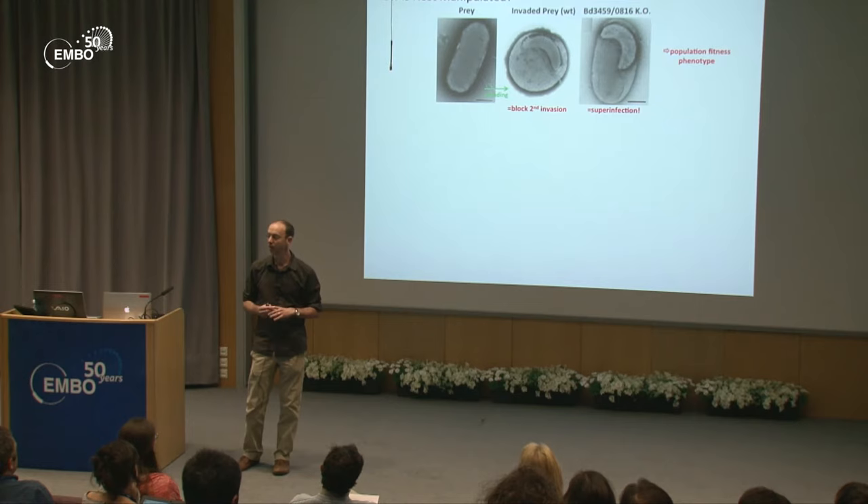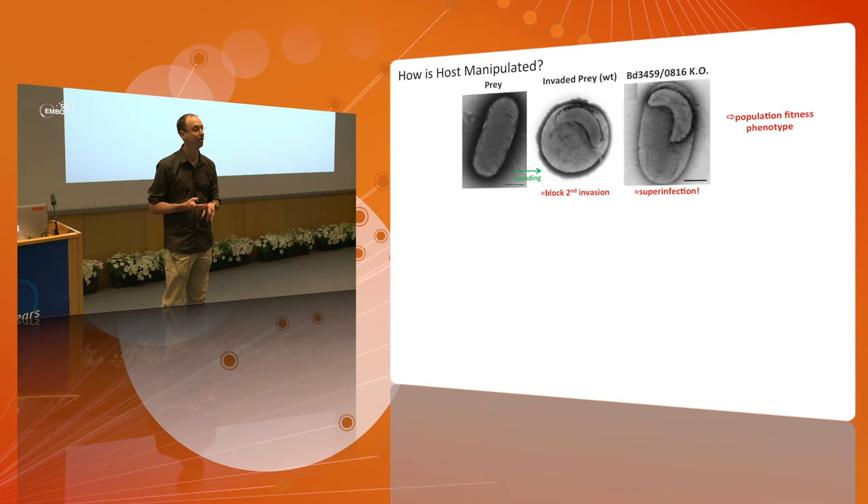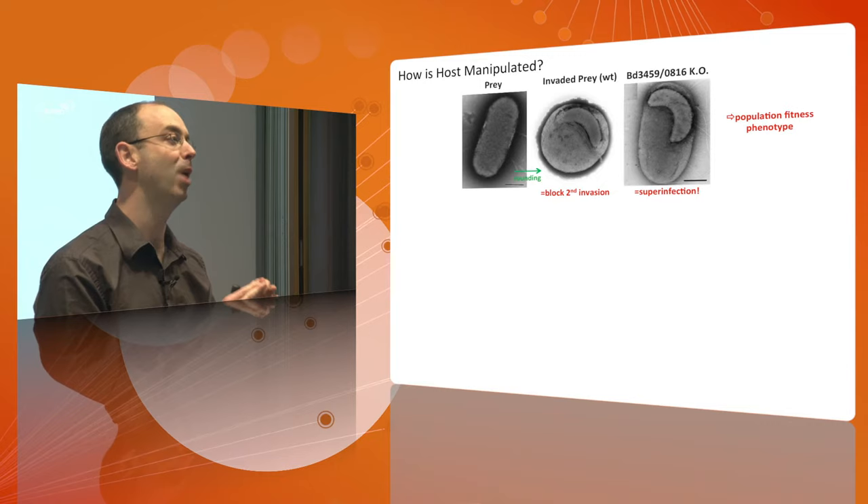What was seen from that was something totally unexpected. When you do not catalyze the change to round, you get super-infection. The prey is still rod-shaped and still prime for invasion, so a second Bdellovibrio will enter, and then a third. To relate it to population fitness: the reason it catalyzes that shape change is to tell its kin 'go away, I'm making the most of eating this cell.' So it's a population fitness effect.